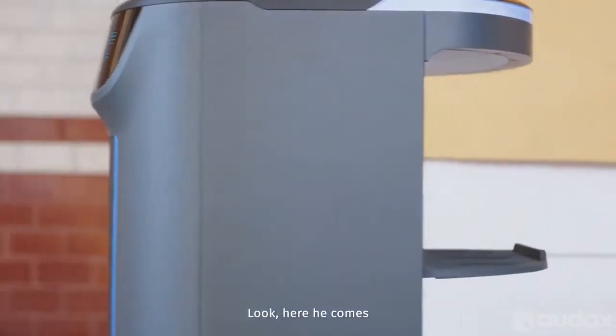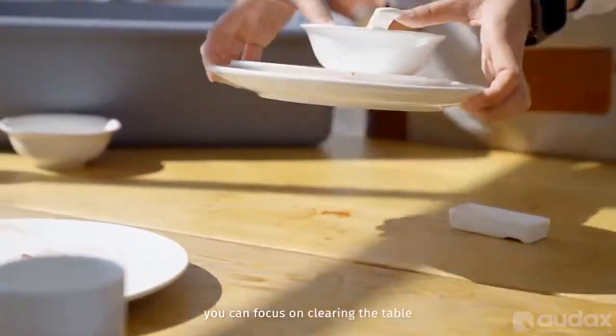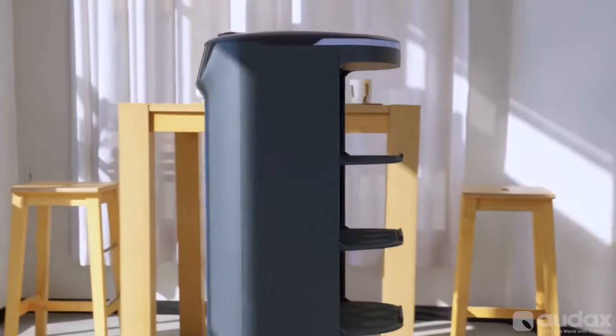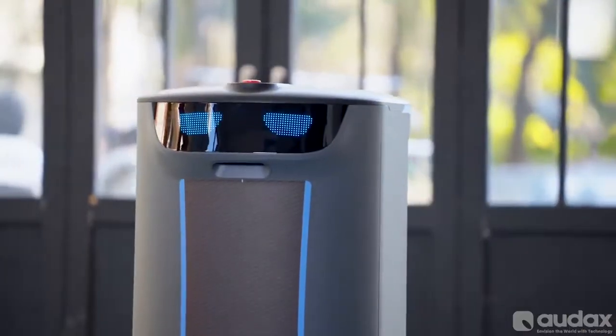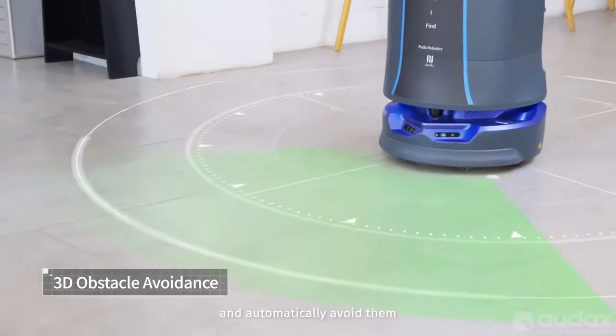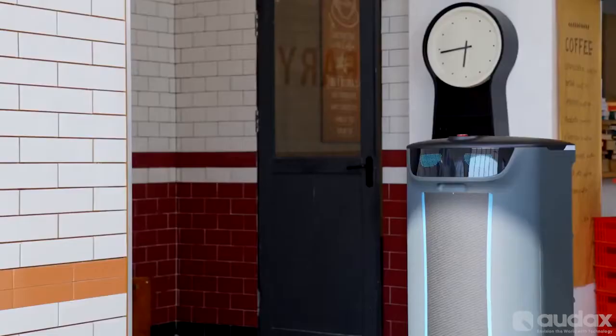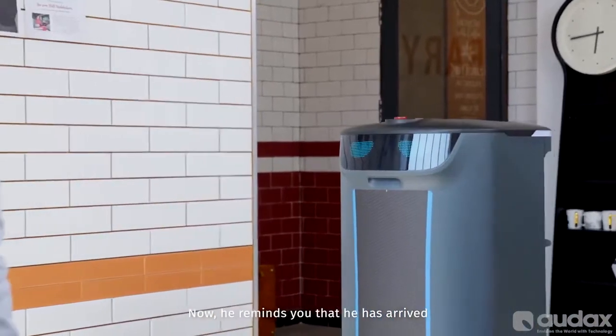Look, here he comes. Before he arrives, you can focus on clearing the table. Holobot can accurately detect obstacles and automatically avoid them. Now he reminds you that he has arrived.